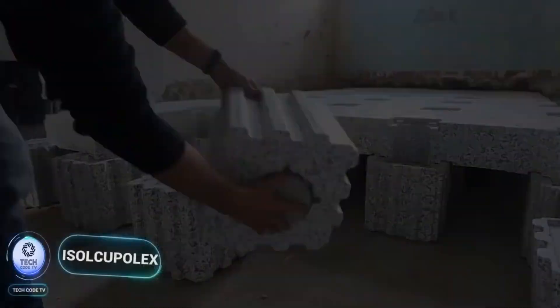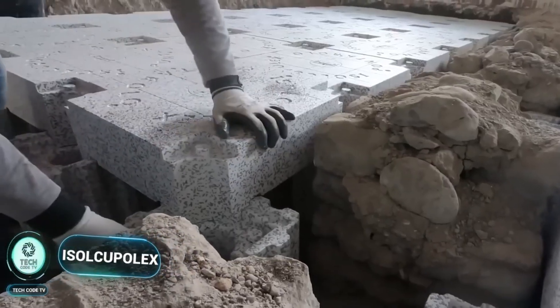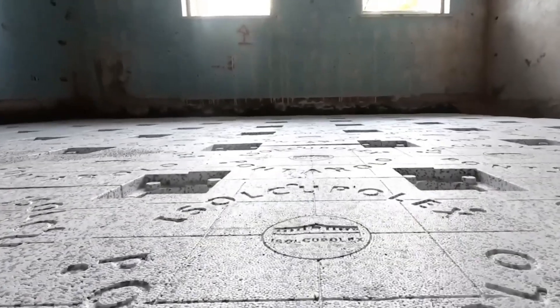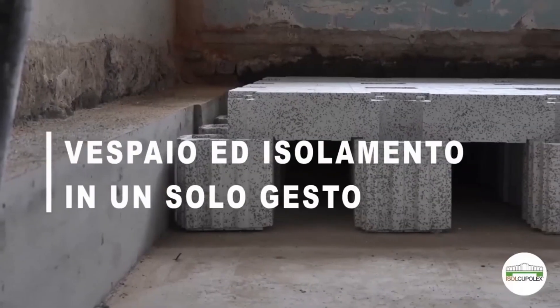Experience hassle-free floor enhancement with innovative polymer formwork modules, perfect for accommodating various utilities. Experience the future of floor construction with ISOL Cupolex, offering an innovative and patented solution for enhancing floors.